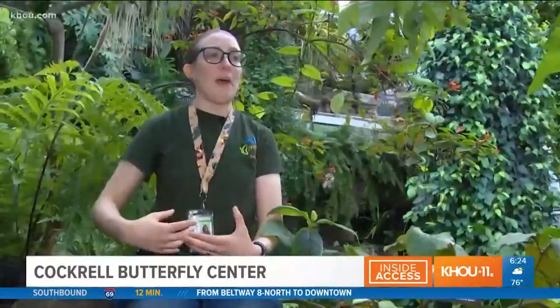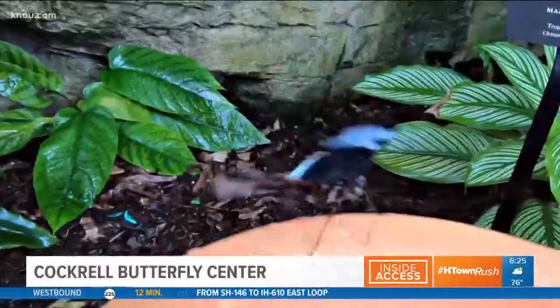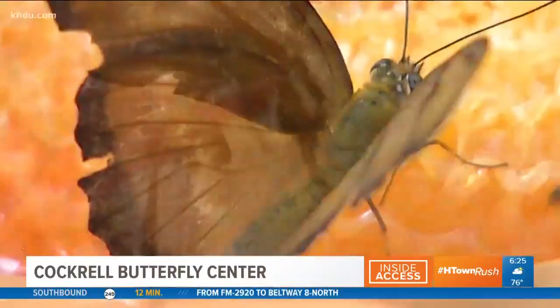A lot of people when they come in here are hoping for a butterfly to land on them, and there's some good advice on how to do that. If they're dressed in bright colors — reds and oranges — they have a much higher rate of butterflies landing on them. They really like people who are sweaty; they get their salt from mammals. Go on a sprint through Herman Park, come on in in your brightly colored workout gear, and you'll probably see a lot of butterflies land on you.